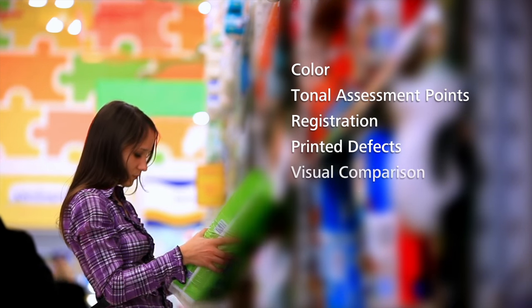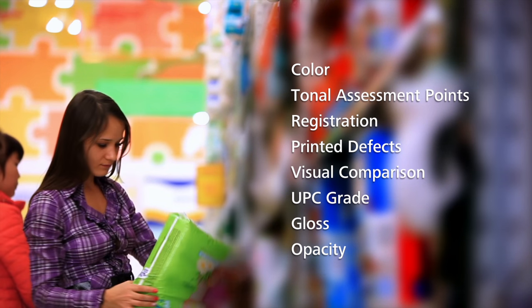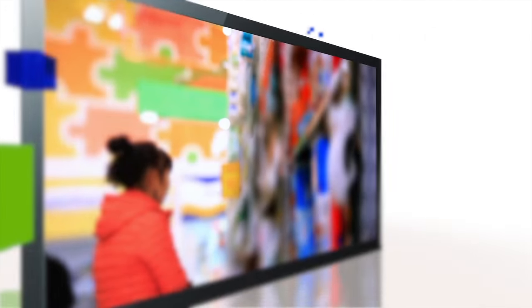Most quality control systems focus only on color. While color is critically important, we also evaluate and provide metrics on all the other attributes that contribute to print quality, so you can be sure your final printed output meets exact specifications.